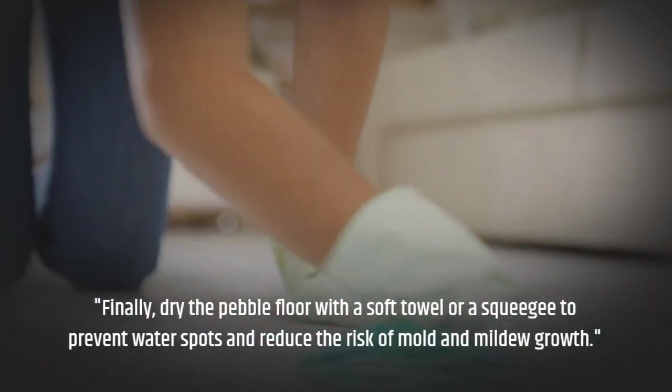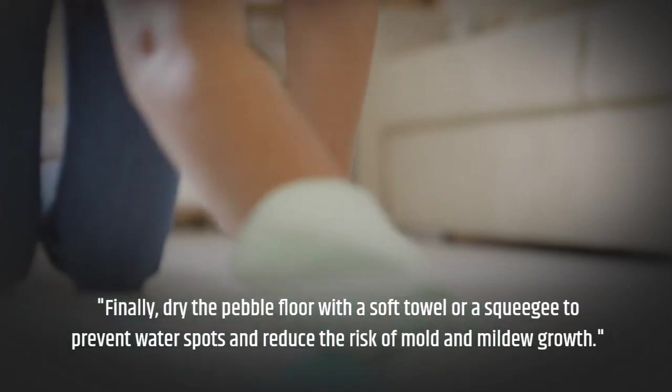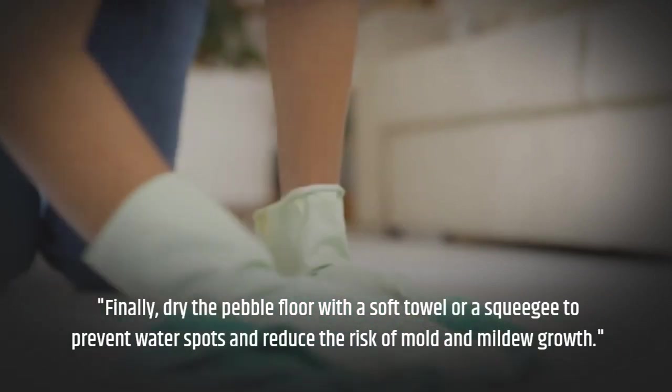Finally, dry the pebble floor with a soft towel or a squeegee to prevent water spots and reduce the risk of mold and mildew growth.